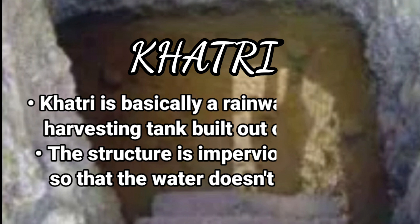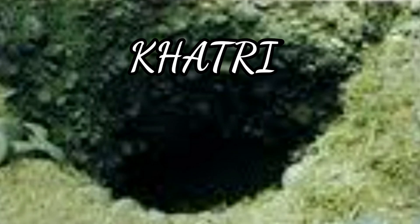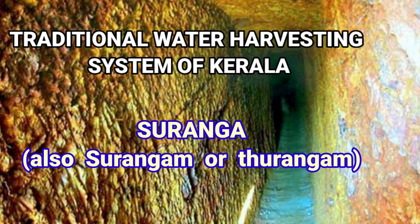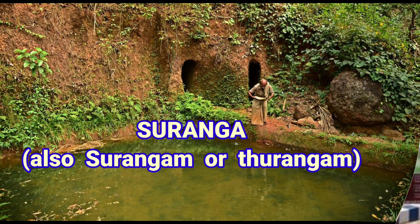Kathiri is a traditional water conservation practice of Himachal Pradesh used to collect rainwater for later use. Suranga, also known as Surangam or Thurangam, is a traditional water management system used in Kerala.